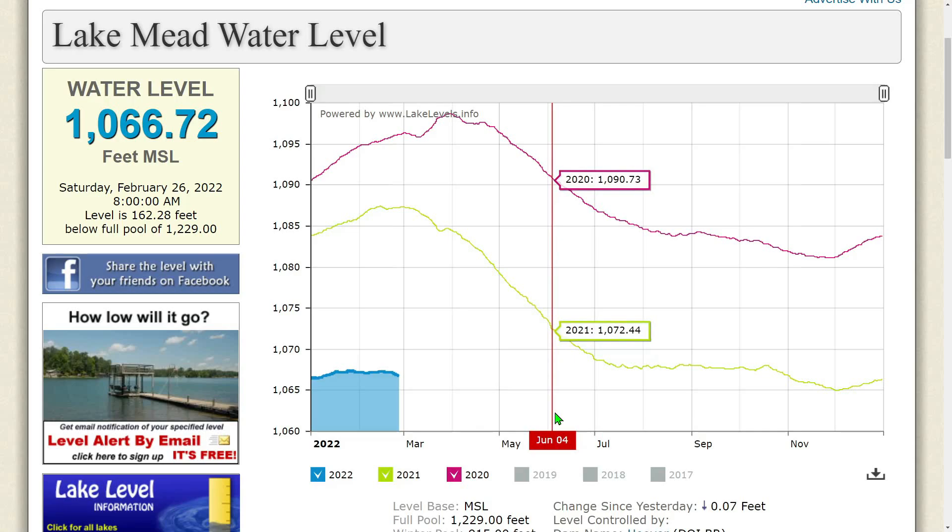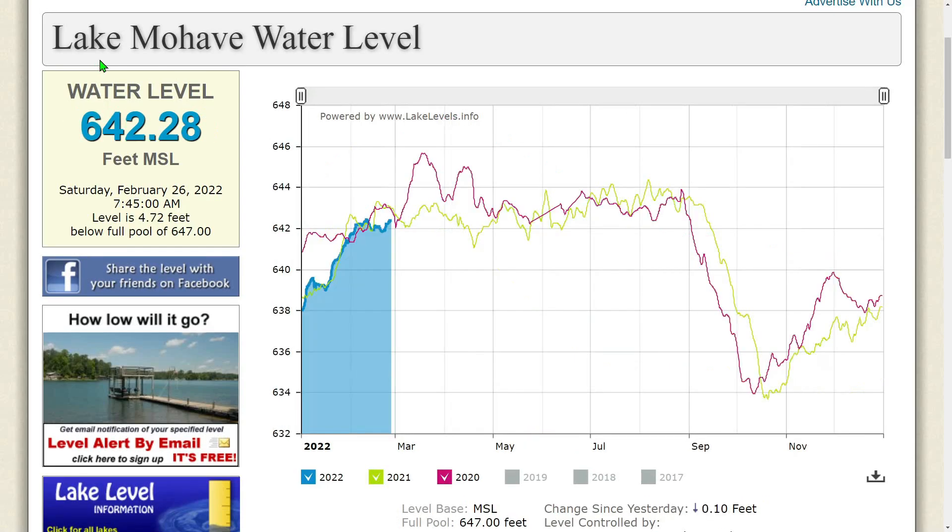Lake Mojave is next. The water level at Lake Mojave is 642.28 feet MSL as of Saturday, February 26, 2022 at 7:45 a.m. The level is 4.72 feet below full pool of 647. Changes since yesterday: the level has gone down 0.10 feet and continues to fall.